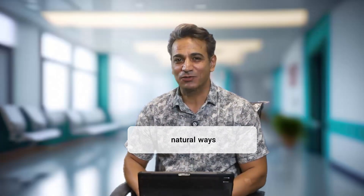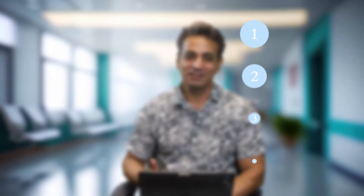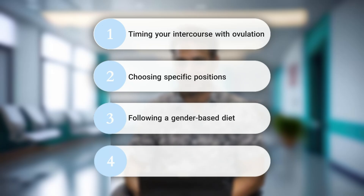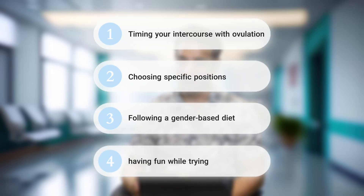So let's summarize the natural ways to choose your baby's gender: 1. Timing your intercourse with ovulation. 2. Choosing specific positions. 3. Following a gender-based diet. And of course, having fun while trying! But remember, these methods are not 100% effective, and science still considers them theories, not guarantees.